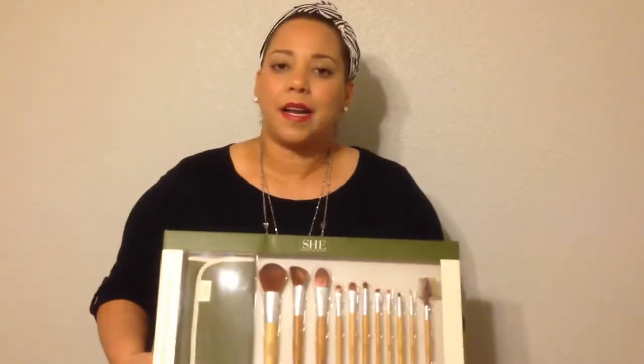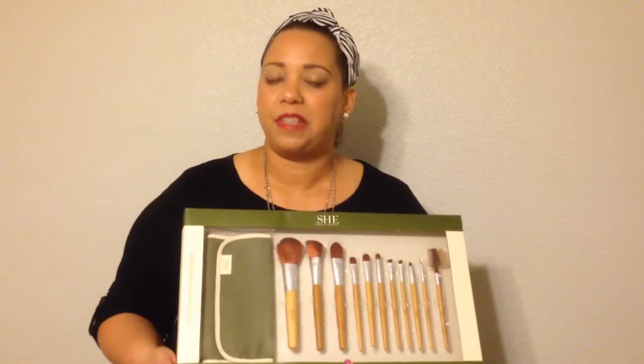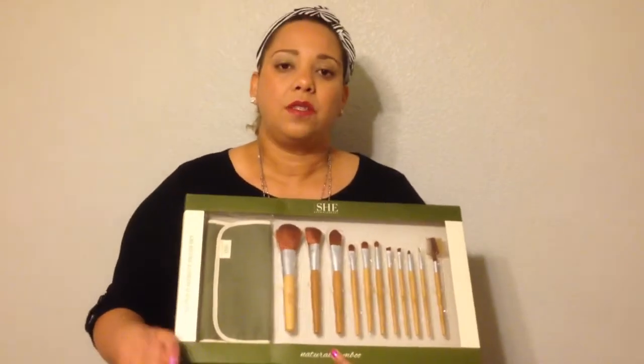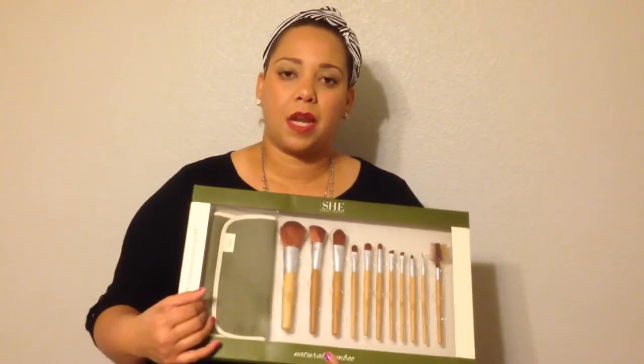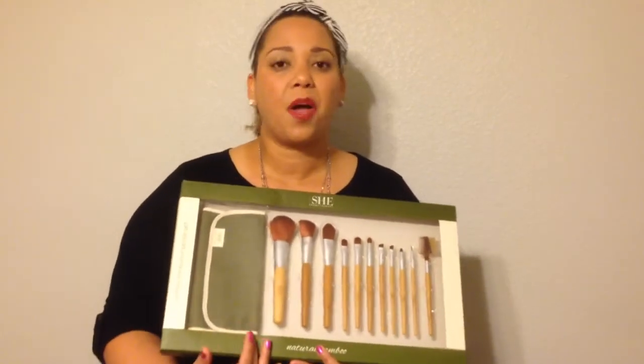Get started and start practicing on yourself. Once you get to know how to use all of the brushes, then go and spend some money on really professional brushes that you can use on other people as well as yourself. Don't go crazy — for the beginning, that's my recommendation. Get something like this where it's very economical.